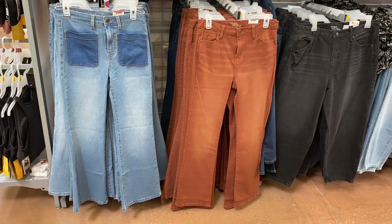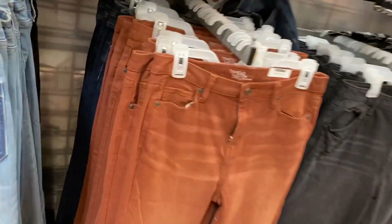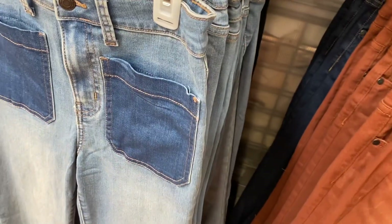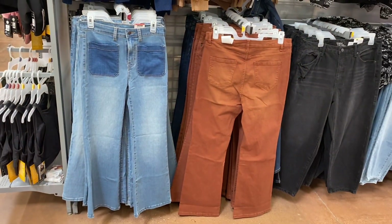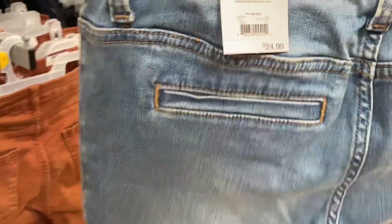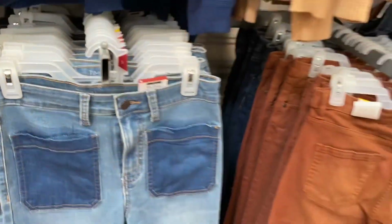I showed the tan and brown jeans a couple videos ago. These are really cute boot-cut jeans at $24.98. The one on the left is especially cool — it's a flare style with pockets in a darker wash. It's Time and True, a little up in price but still more reasonable than the mall.